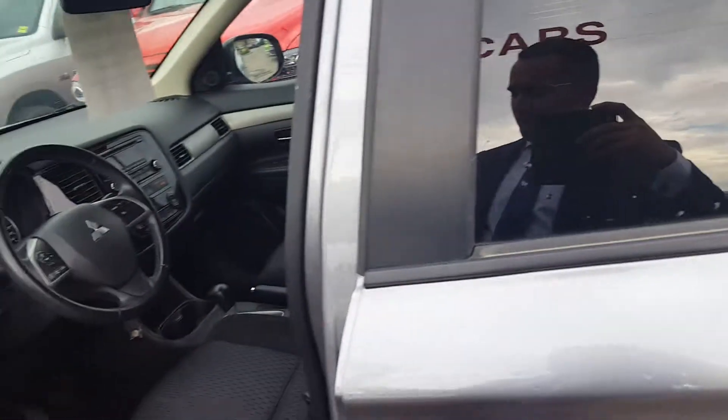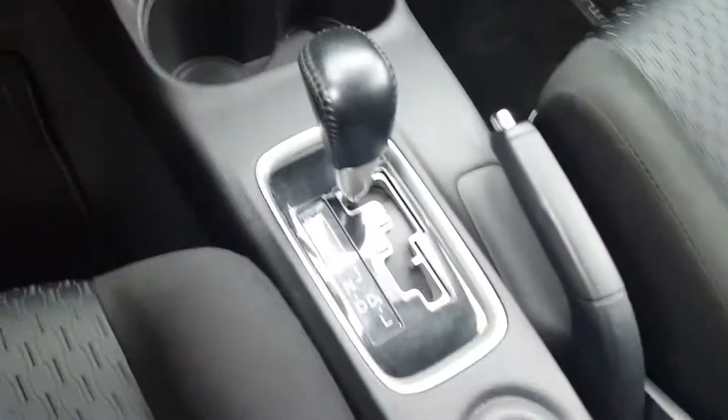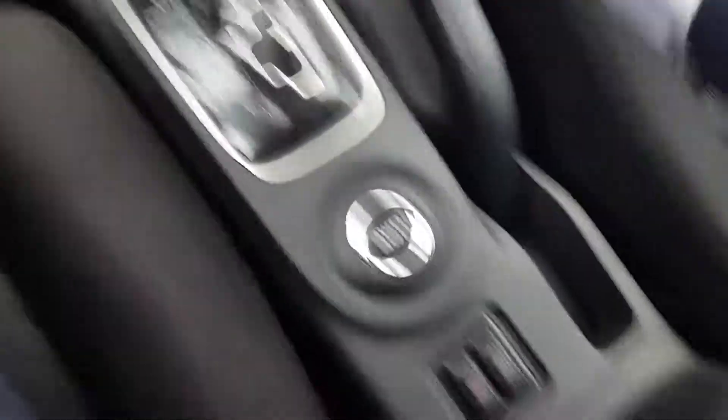I'm going to jump to the front and show you the rest of the features. Power locks and windows are obviously standard features. Being a Mitsubishi Outlander ES all-wheel drive, it has a four-cylinder, very fuel-efficient engine with a CVT automatic transmission.